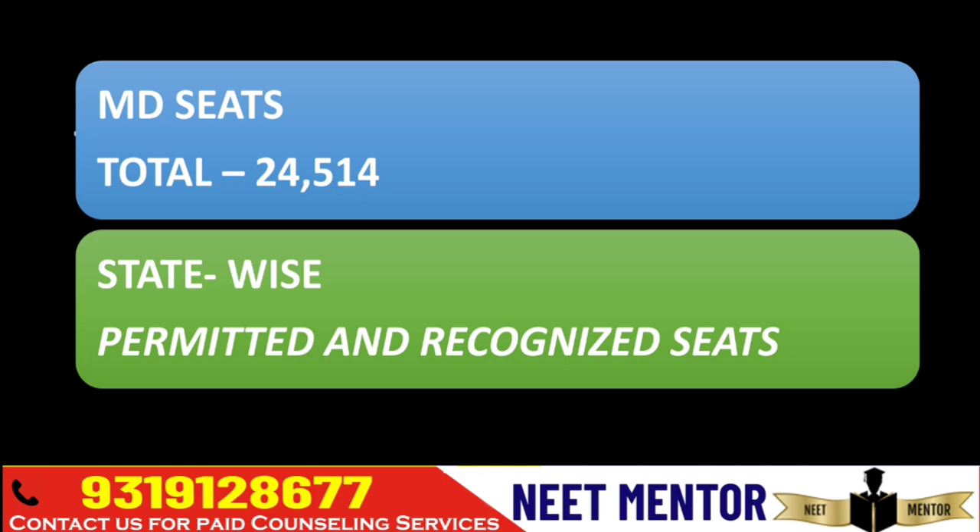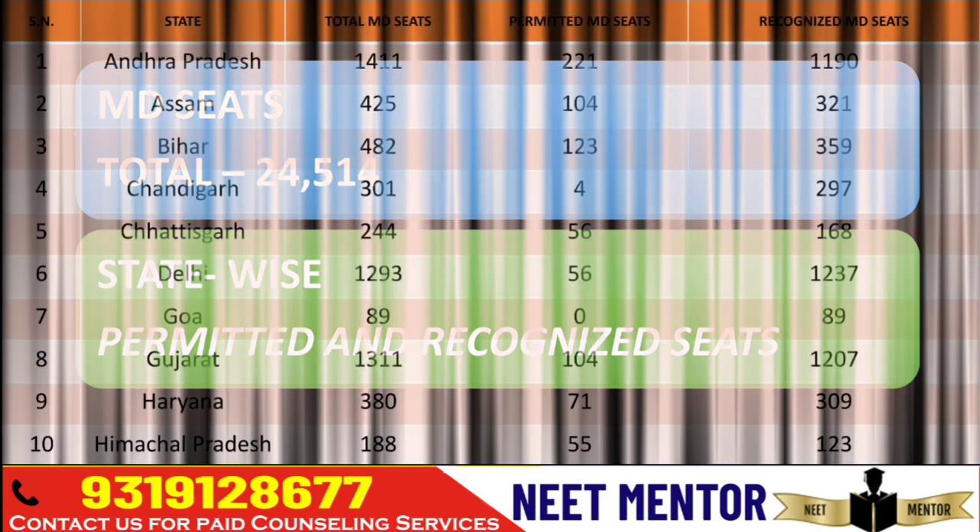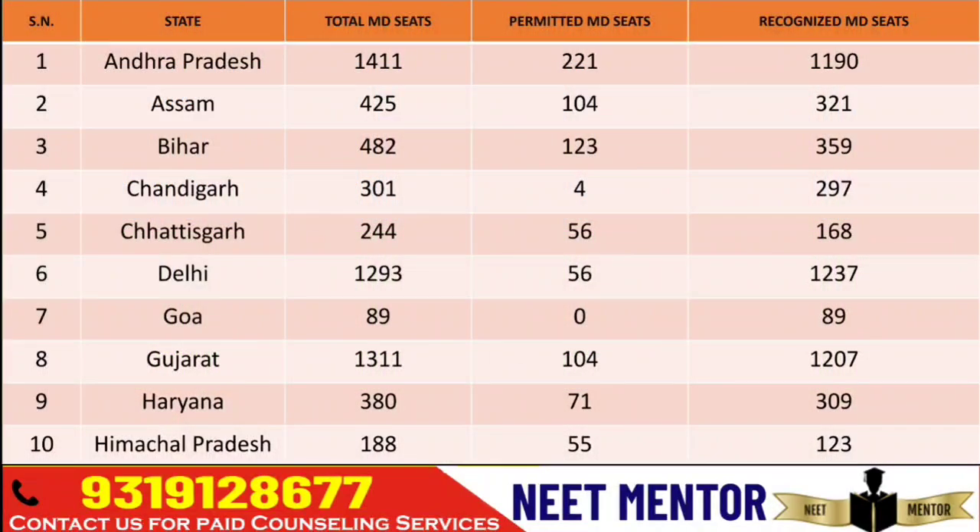Total MD seats is 24,514 and I will give you the detail in tabular format for permitted as well as recognized seats. For Andhra Pradesh there are totally 1,411 seats in MD — 221 are permitted and the remaining 1,190 are recognized. I'm not going to read out each and everything; you can take a screenshot and for your own state you can take it into consideration for further analysis.